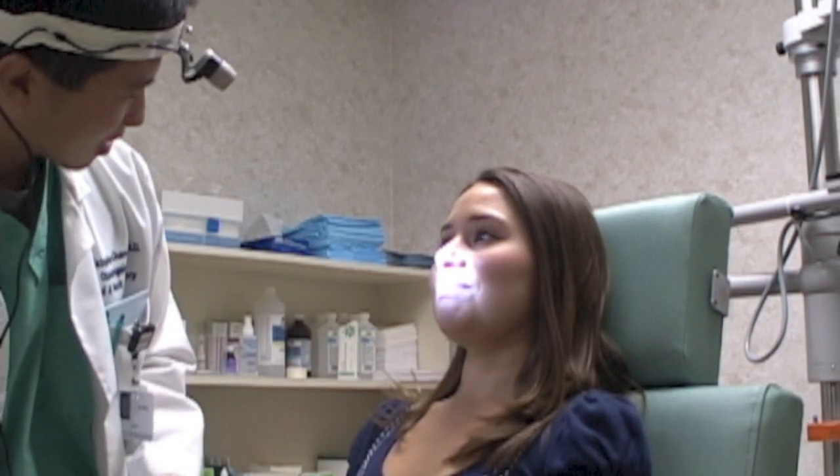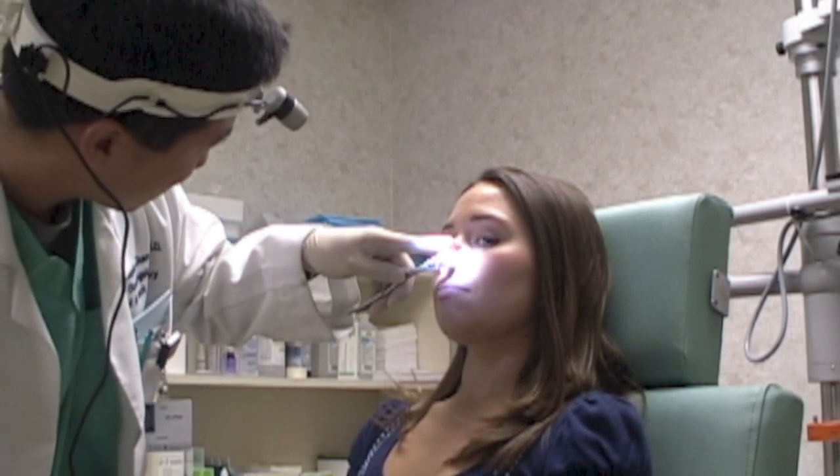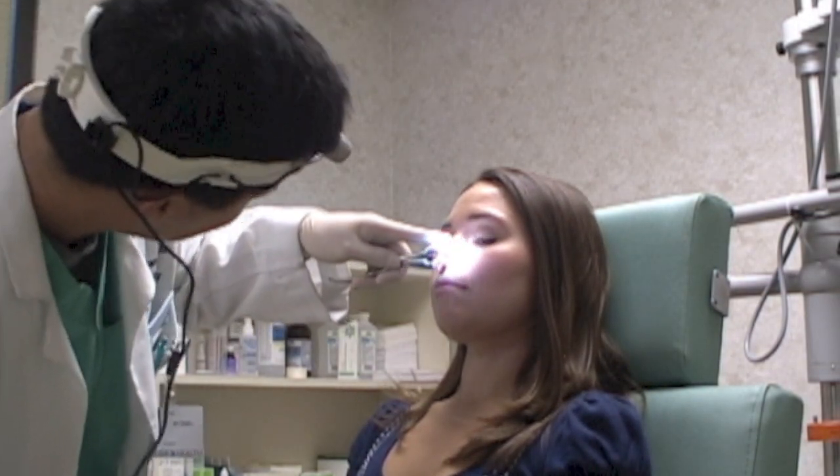Nosebleeds are a common problem for which patients get seen by an ear, nose, and throat doctor. In this particular patient, she has been having recurrent nosebleeds several times a week for the past few months. The nose is carefully examined to find a source of the nosebleed.